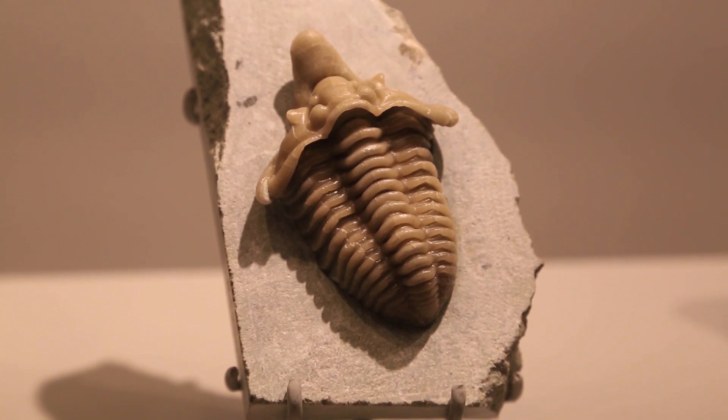There are new specimens coming out all the time. There are diggers in Bolivia, in Morocco, in Russia, in California, Nevada, and they can find new stuff every day.